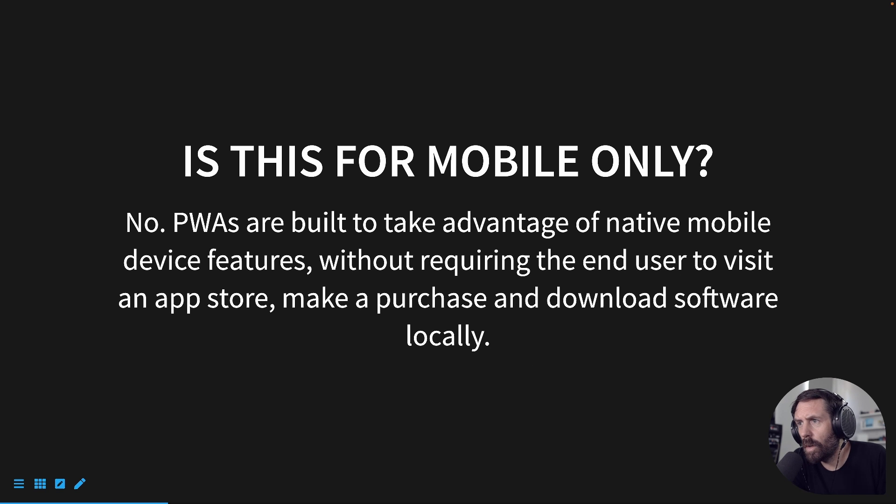Is this for mobile only? No. PWAs are built to take advantage of native mobile device features without requiring the end user to visit an app store, make a purchase, and download software locally.